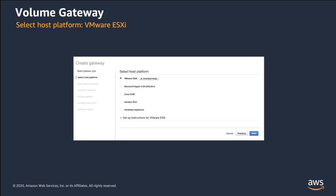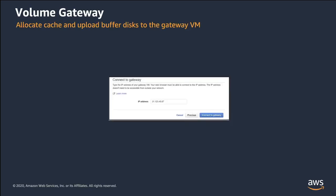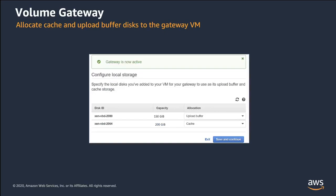You will then click on the deployment option you would like to use. There are several virtual machine options, as well as an Amazon EC2 option and a hardware appliance. Follow the specific instructions to get your gateway installed as you continue through the next steps. To connect to your gateway, first get the IP address of your new gateway virtual machine. You use this to activate your storage gateway. When you deployed the virtual machine, you allocated local disks for your gateway, and now you can configure your gateway to use these disks.